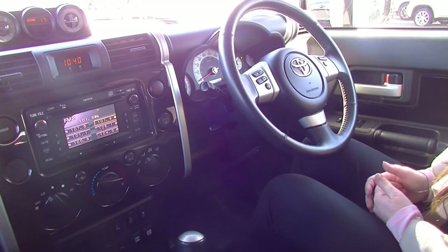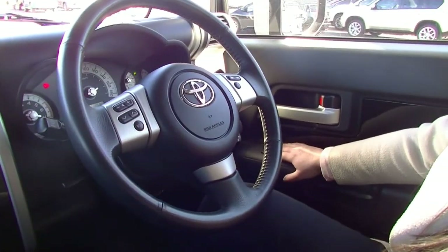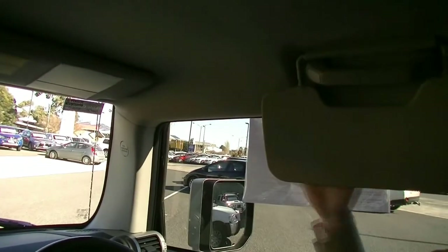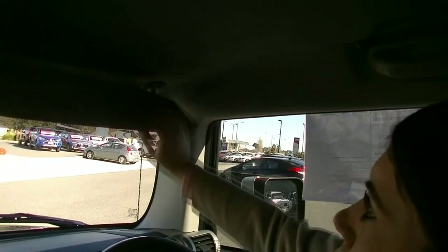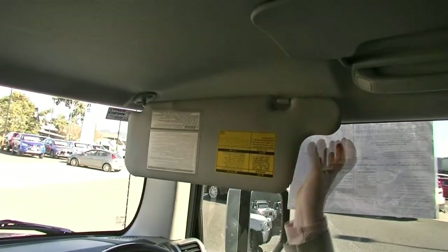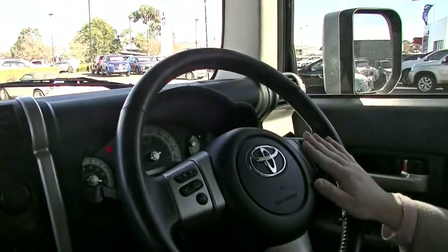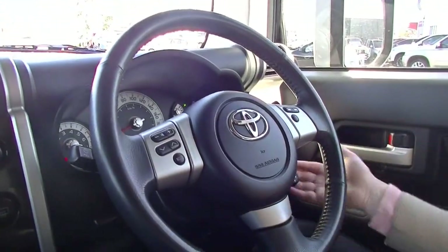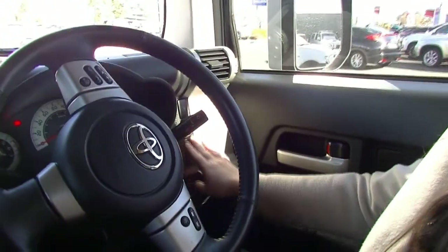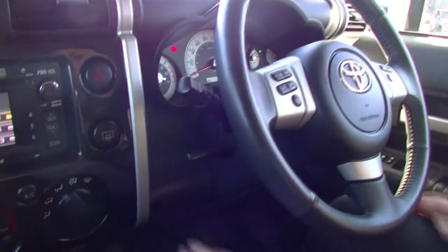Looking inside this FJ Cruiser now — it is in immaculate condition for a 2011 car. Starting over on my right, you've got your power windows, door lock, window lock. A good thing about this car is the extended sun visor here, which can also be extended over so both can join. Under the steering wheel you've got your Bluetooth controls, volume, mode, change song, cruise control, electronic side mirrors, and a brightness adjuster for the dash.